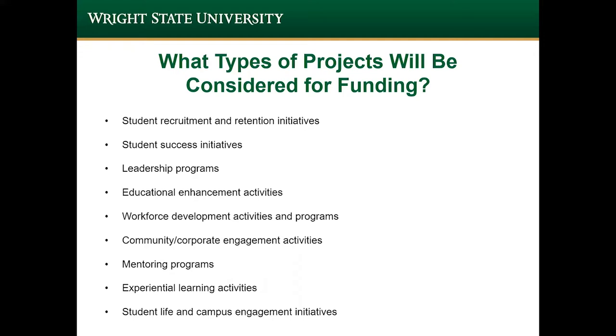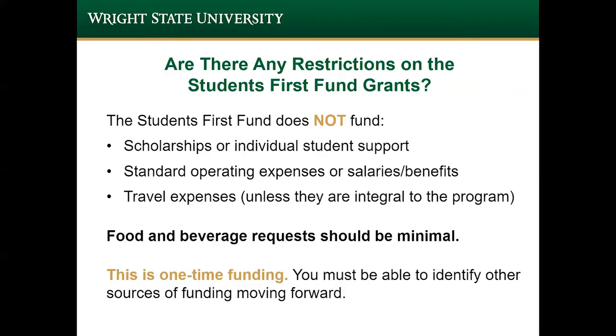On this slide is a listing of the types of projects that are considered for funding. Please note that this grant program is not intended to provide any support for an individual. We also do not provide funding for department operating expenses, salaries or benefits, or travel expenses unless travel is critical to the project. If there are any meal expenses proposed, that should be kept to a minimum.